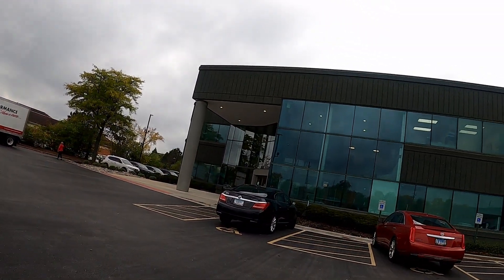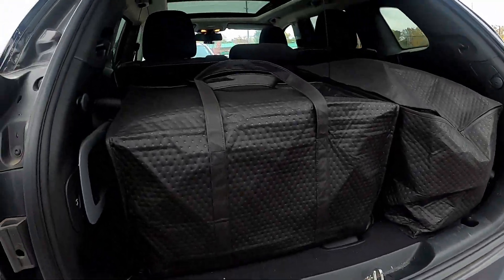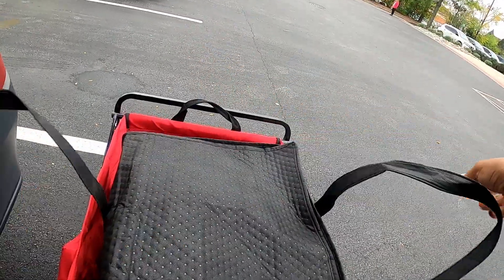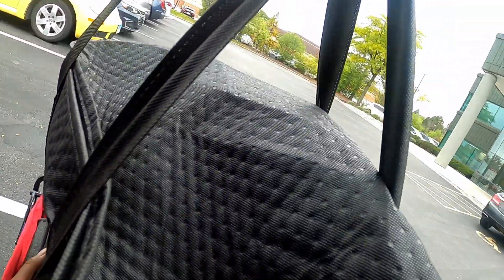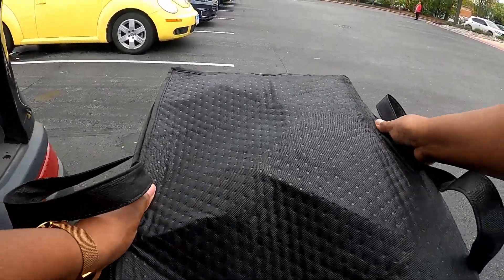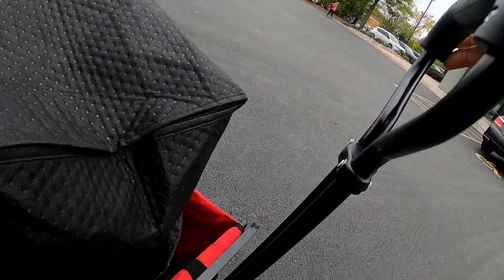Alright y'all, we are here. This building looks like it has three floors, so hopefully they're on the first floor. We shall see. Looks like this is level one — here we go. Alrighty, let's get ready.